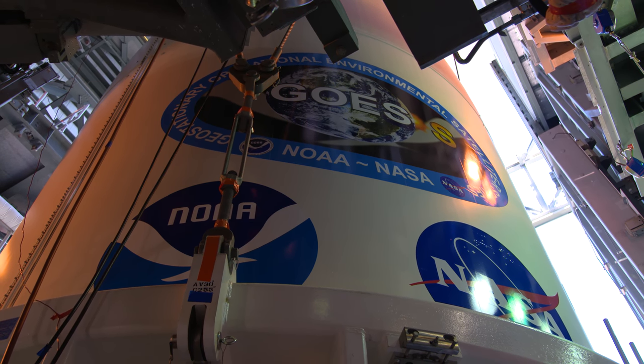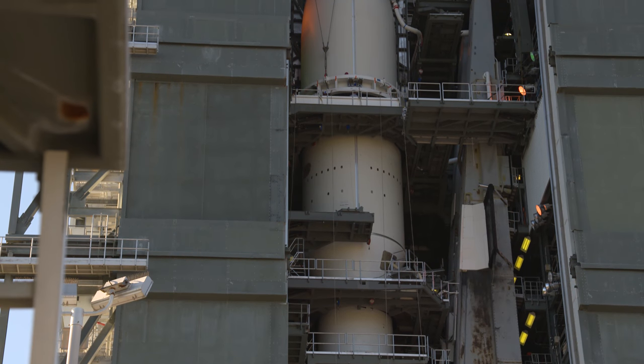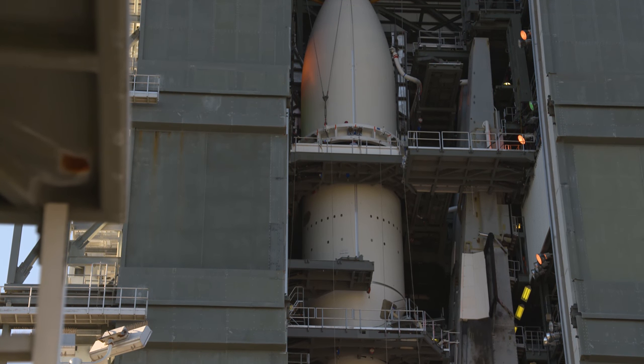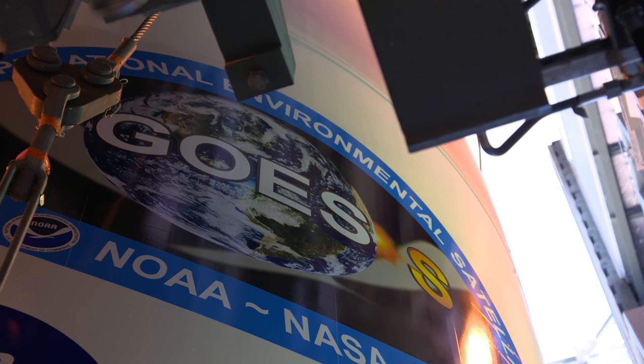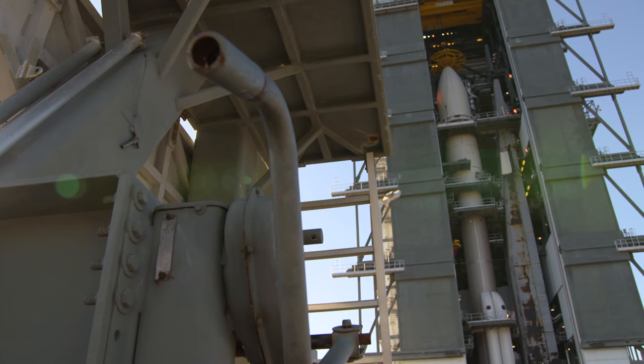We've reached a critical point on the road to T-Zero. GOES-S is now mated to the Atlas V. We've been working for several years integrating this thing and completed that now. We've got the satellite on top and we're ready to go. With all major milestones complete, this rocket is ready to roll.